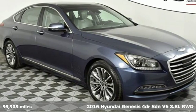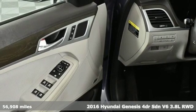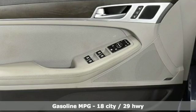It's a 2016 Hyundai Genesis. This luxury sedan hits every mark and makes buying a car you love both a rational and passionate choice.